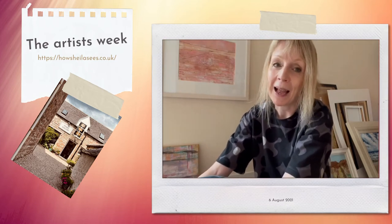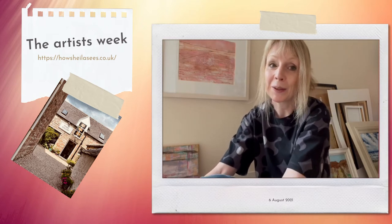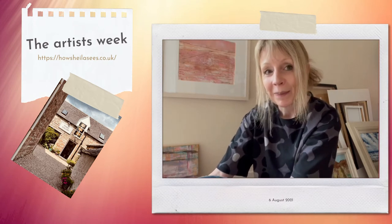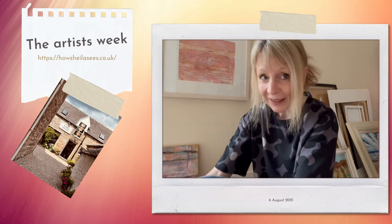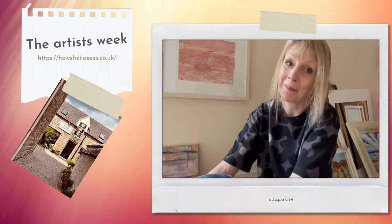Earlier on this week I went up to Inveraray, which is a little village on the shores of Loch Fyne, about 50 miles west of Glasgow, and I dropped off some pieces at the Stable Gallery there. I'm absolutely delighted that David the owner has agreed to show and sell some of my work.